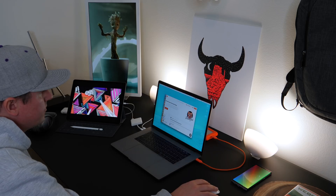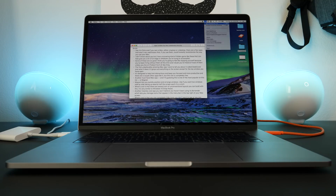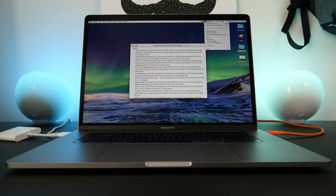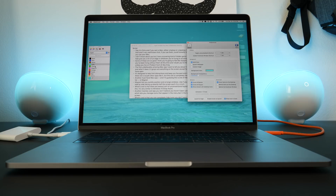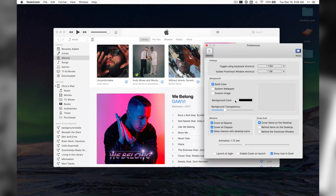The first unbelievably amazing Mac app that I want to share with you guys is called Desk Cover, and what it does is gray out everything on your Mac except for the window that you've got on top. In effect, it highlights the app that you have open and that you're working with, in an attempt to limit distractions and keep you more productive. There are a couple other apps like this, and I've used some of them, but this one is free, and that's what's so cool about it.